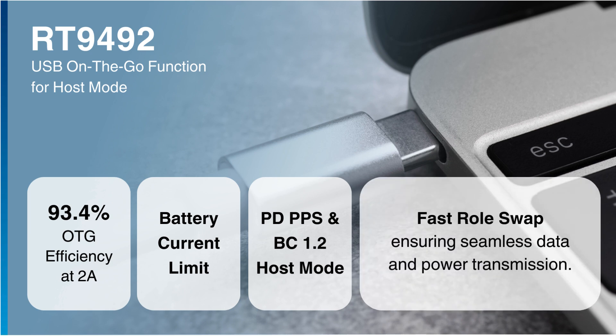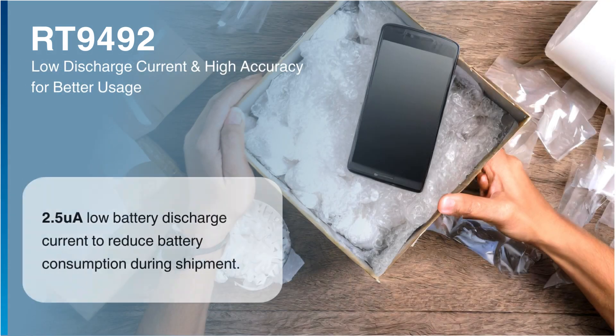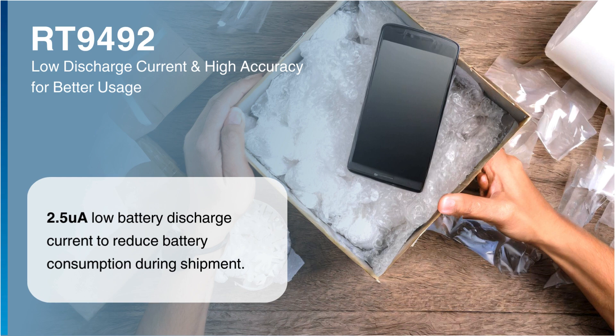Additionally, the fast role swap ensures seamless data and power transmission. It features 2.5 µA low battery discharge current to reduce battery consumption during shipment.